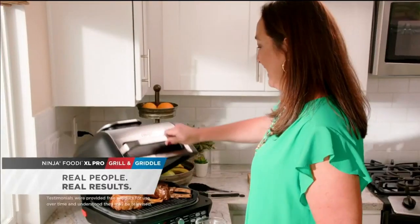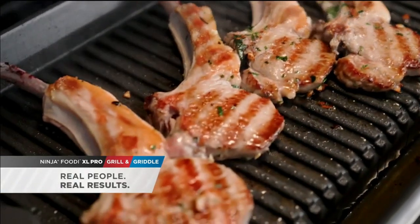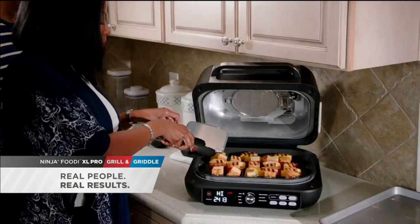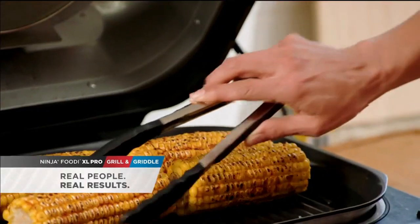On the outside grill, I can mess up and ruin my meats. And with the Ninja Grill and Griddle, everything comes out perfectly. I love it. Unlike my outdoor grill where I have hot spots, this grill plate is even heat, end-to-end, corner-to-corner. Look at the beautiful grill marks on that. I can grill in-house and I don't have to be an expert. There's nothing I can do on a grill outdoors with flame that I cannot do with the Ninja Grill and Griddle.